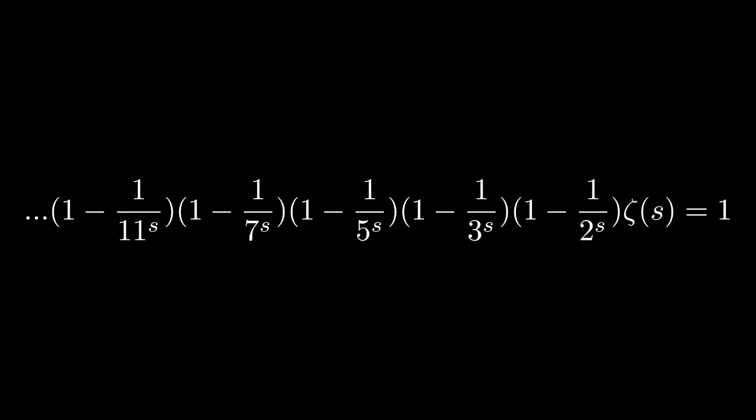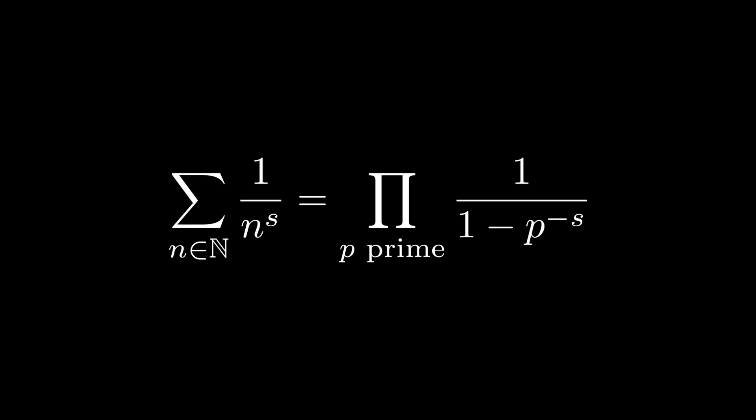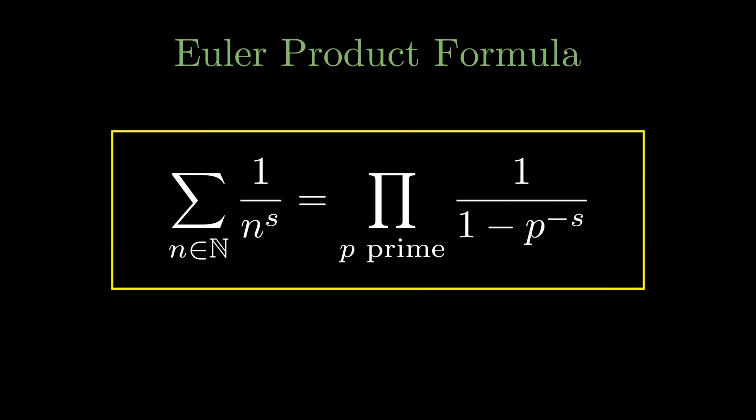Every time we do this, we're subtracting multiples of each number, and the second term in our sequence is always going to be prime. Continuing this process to infinity and moving all the primes to the other side, we get: the sum of 1 over n to the s equals the product over all primes of 1 over (1 minus p to the negative s). This is called the Euler product formula, giving us the first relation between the zeta function and prime numbers. Since its discovery in 1737, the modern study of prime numbers has always been based on the zeta function.